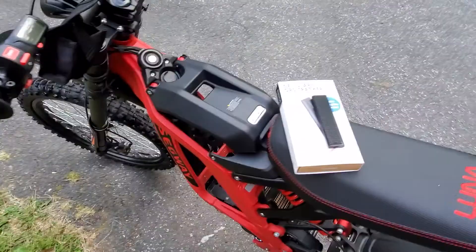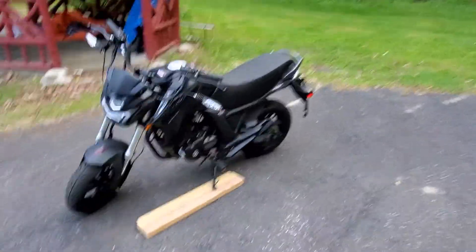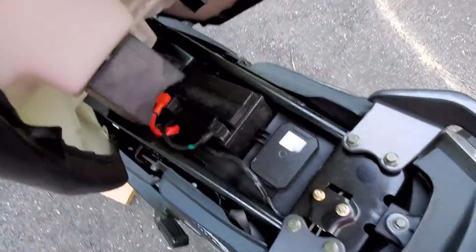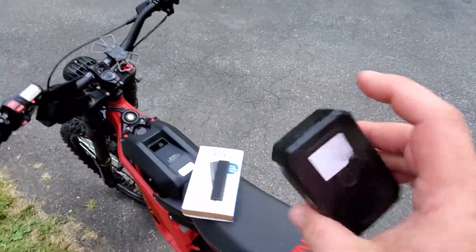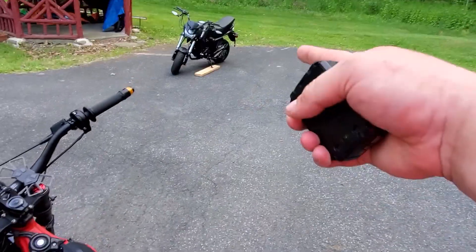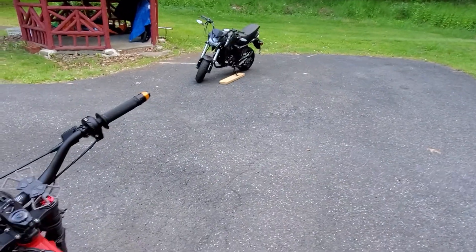I've used other trackers in the past. Let me show you on my KP Mini — we've got the Logistimatics Mobile 200. This one is magnetic; you can put it pretty much anywhere there's a metal surface. It's ideally good for sticking under a car. In the situation with the KP Mini it just happens to fit perfectly under the seat.